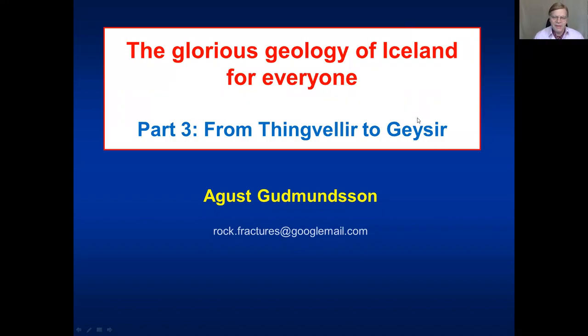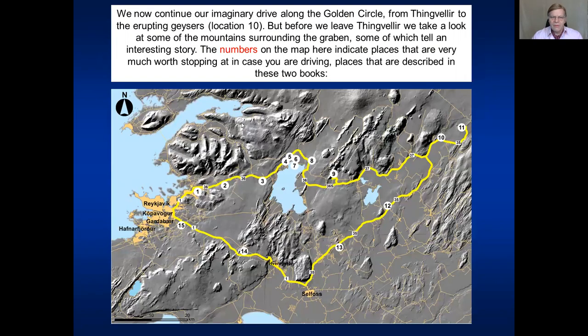Hello and welcome to part 3 of my lectures on the Geology of Iceland for everyone. In this lecture we go from Þingvellir, the graben of Þingvellir, to the geothermal fields of Geysir. We continue in our imagination to drive along the golden circle. We will drive past certain caves to look at pillow lavas and all the structures here, and then drive all the way to Geysir to look at erupting geysers.